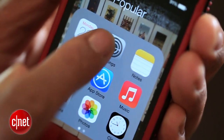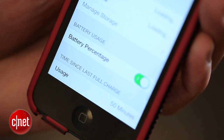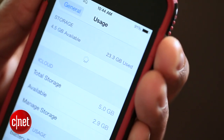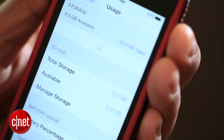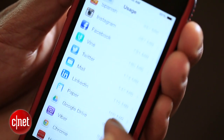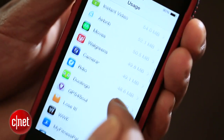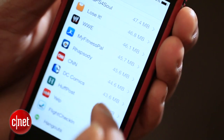On iPhones using iOS 7, you'll want to go into Settings, tap General, tap Usage. From here you can see how much space is available on your phone, how much is being used, and after a few moments of calculation you'll get a breakdown of how much storage each app is taking up. From here you can see every app installed on your phone and decide which ones you're going to keep and which ones to get rid of.